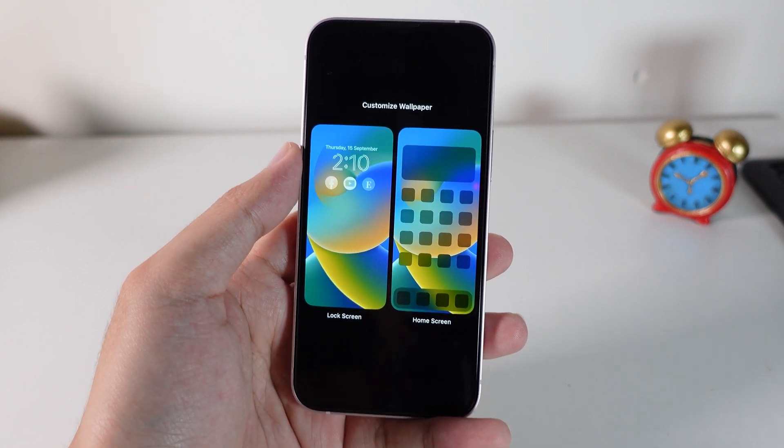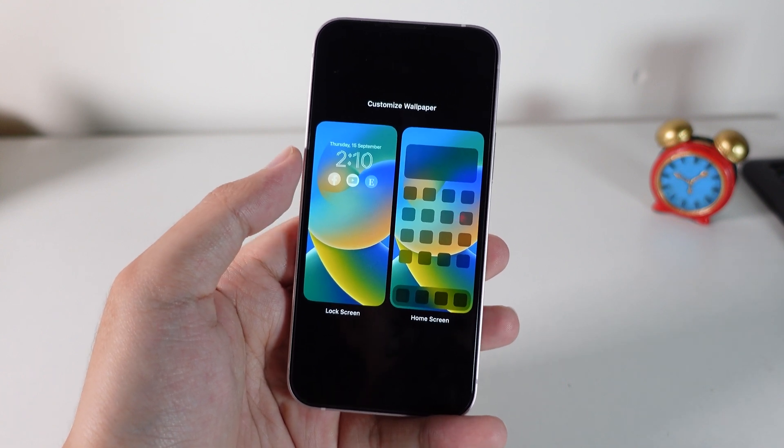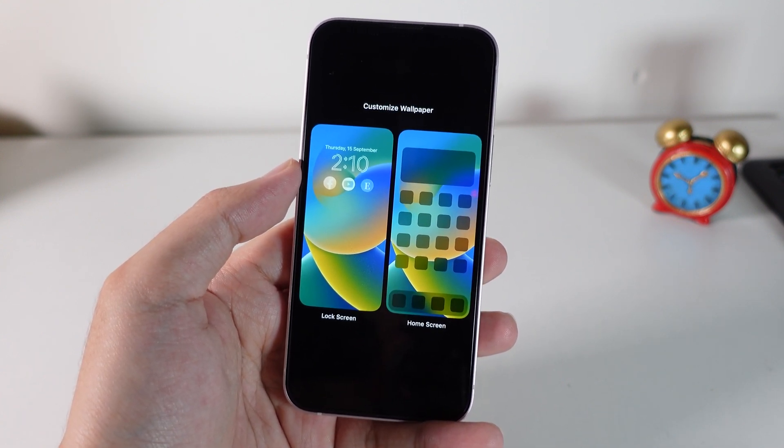And here is a quick update on 16.1. Thank you for watching — I hope you liked this quick update, and we'll see you guys in the next one.